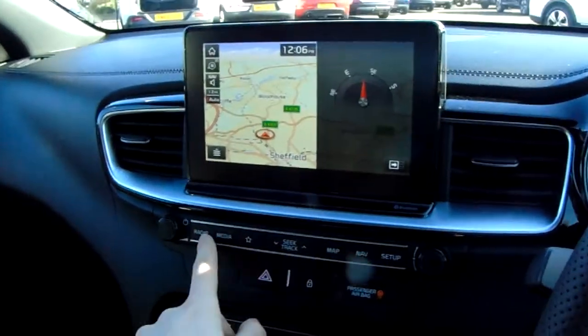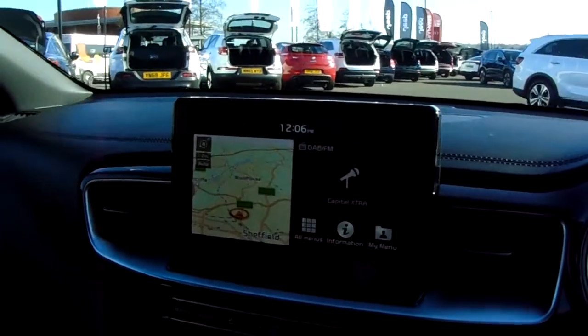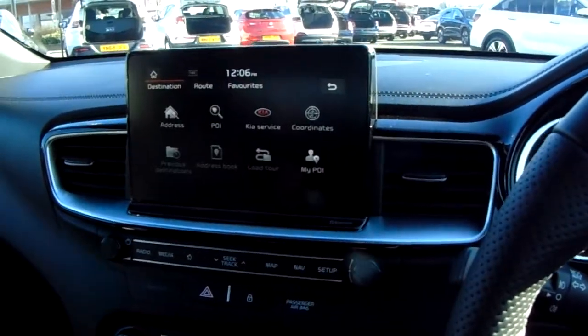There are buttons along the bottom to jump between sources. You can tap radio multiple times to change between AM, FM, and DAB. There's also Bluetooth, AUX, and USB inputs, plus a customisable shortcut button — the star here. And then you've got your map and nav which you can jump to like that.